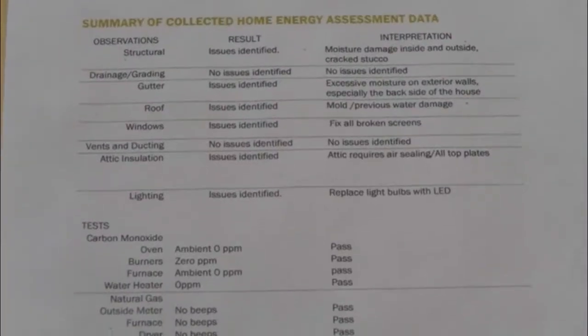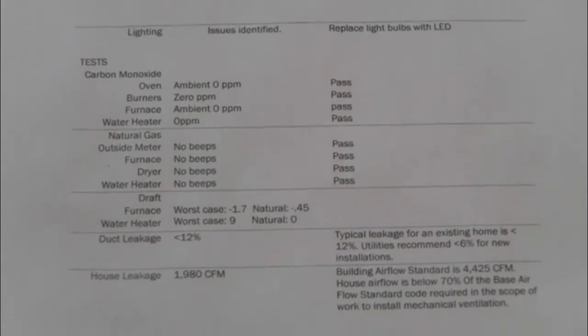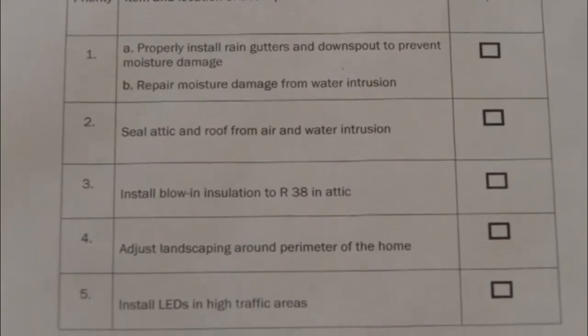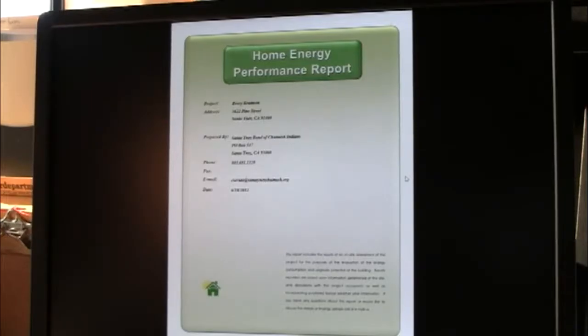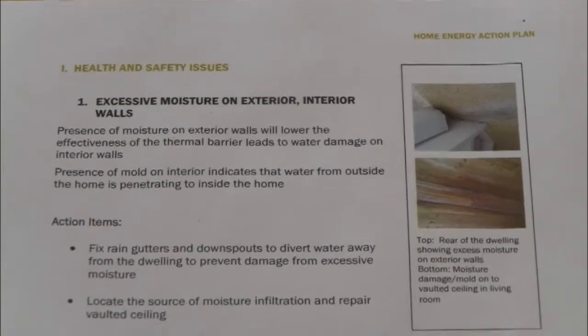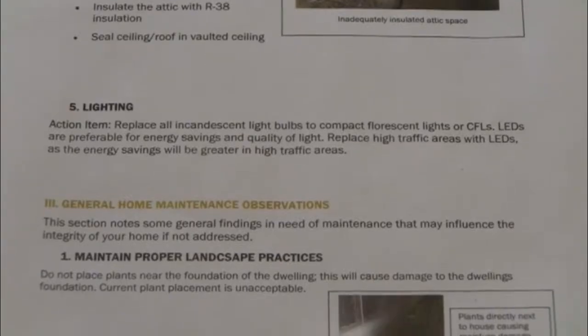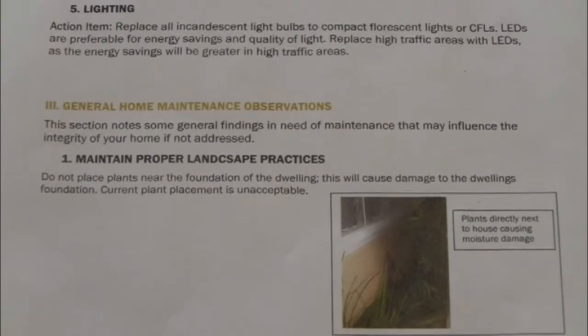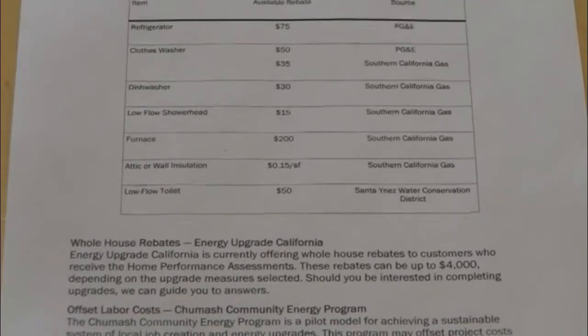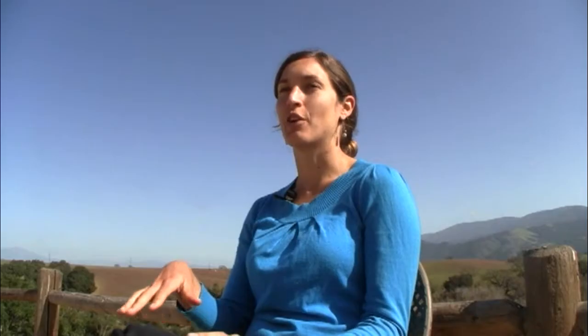We look for all those things and identify them. We put all the data in the model, and the model reports out what the key energy savings items might be and what the projected savings is. We also have a recommended list, and we use that to inform the priority of the upgrades we recommend. I make a report for the homeowner that prioritizes by top health action items, then energy action items in order of priority, and then general home maintenance items. If they choose to go forward with an upgrade, we work with local contracting companies. We're informed about all the local rebate options, and we also try to wrap in our trainees to hopefully reduce the cost for the homeowner.